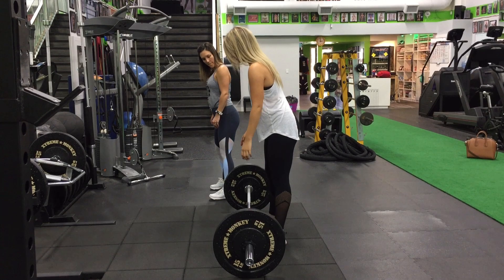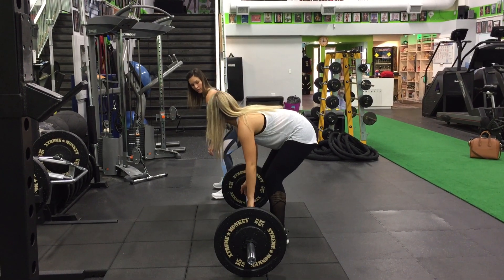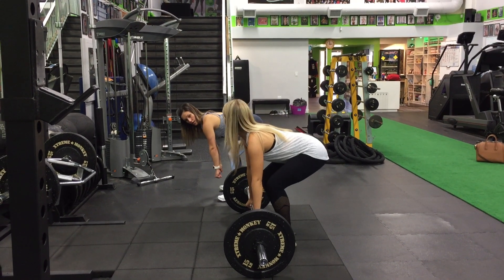Haley has just started the Metabolic 365 online program. You can follow her progress on the IG account.